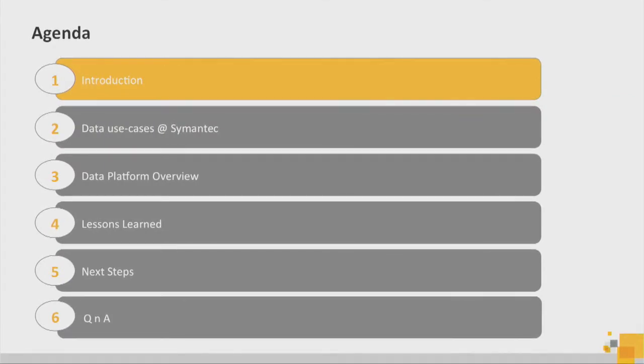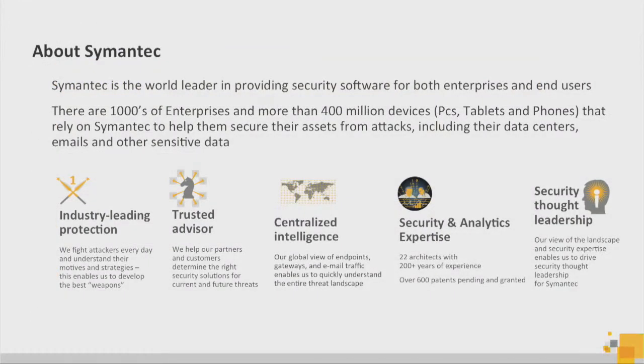Here's a high-level agenda. Symantec is one of the leading providers of security software for both enterprises and consumers. Most of you are probably familiar with Norton and its family of products, but there are many more products in the enterprise segment where we cater to the Fortune 500 and 1000, where we protect their email, networks, and everything. There are a lot of endpoints deployed in the real world that are sending us telemetry data every second, every millisecond, that we collect, analyze, and provide that intelligence back to our products to protect our customers.